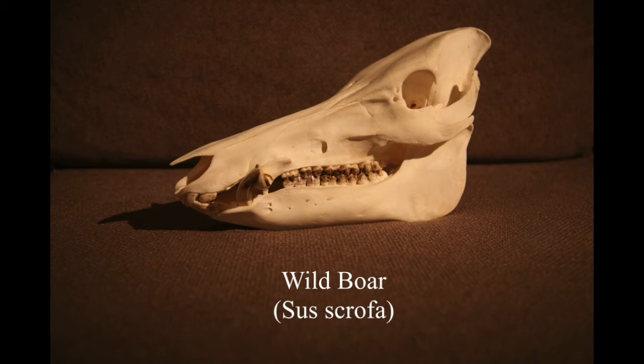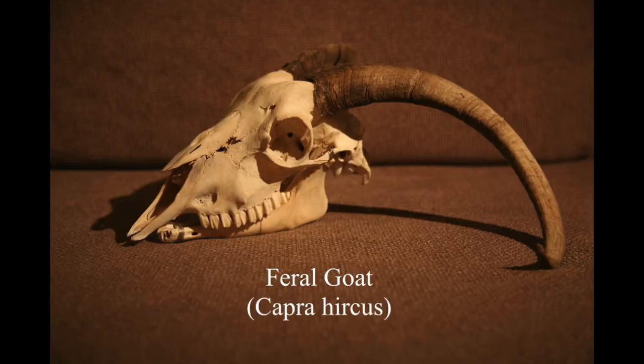Unless I happen to find one cheaply I probably won't end up getting one. This feral goat actually came from Cyprus - I had a little holiday there and if you want feral goats there are a lot in Cyprus, they're everywhere, you can find skeletons all over the place. This was a really nice find with the bottom jaw and the horns and everything, and I just couldn't resist bringing it back in my backpack.